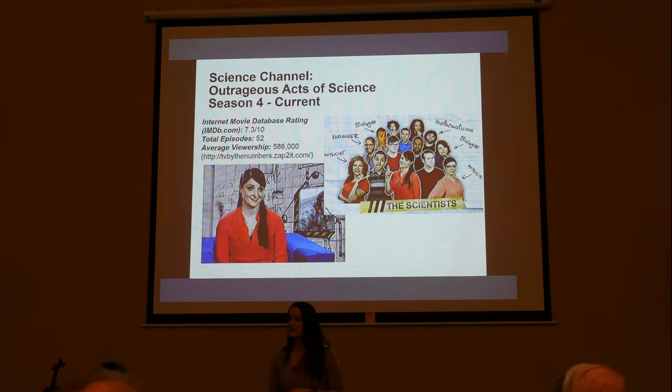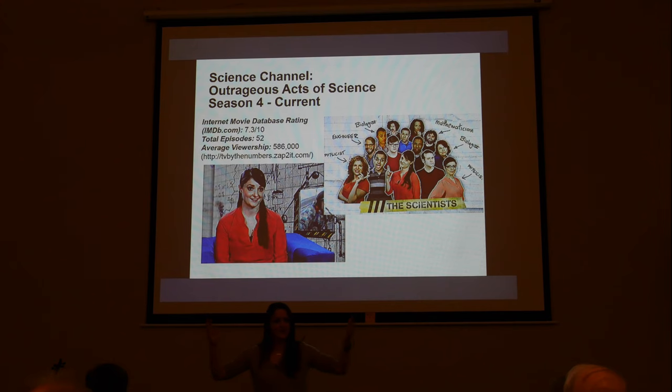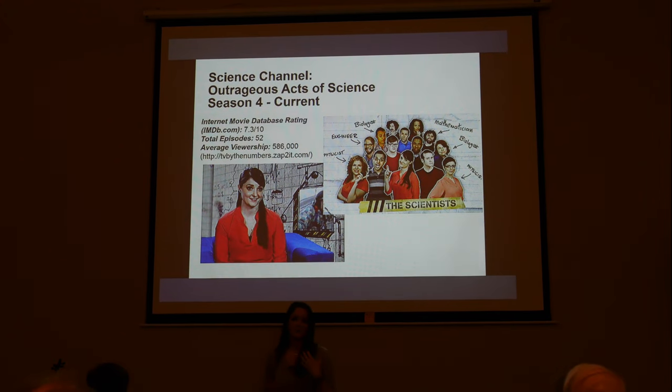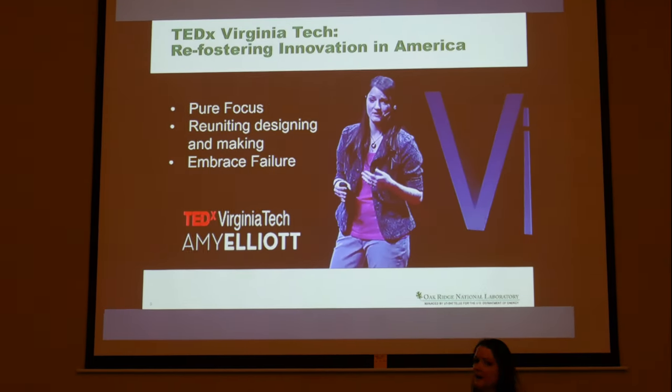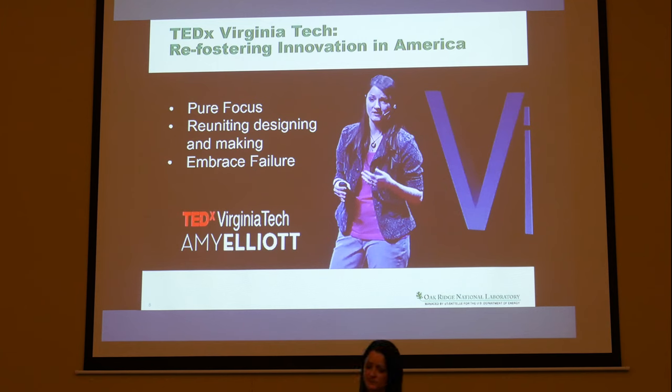I'm also on a show on Science Channel called Outrageous Acts of Science — a fun clip show where we talk about YouTube videos of people doing things in their backyard and explain the physics behind why they fell on their face or how someone made a cool machine. It's a bunch of scientists sitting in chairs talking about YouTube videos. I also have a TEDx talk on my experience on Big Brain Theory covering the power of pure focus and embracing failure. Today I want to add to that by talking about creativity.